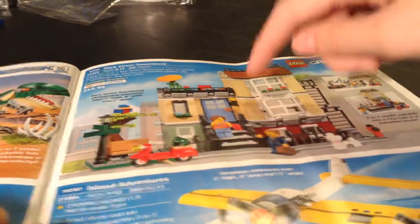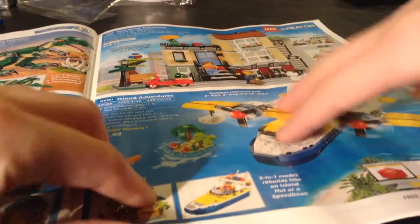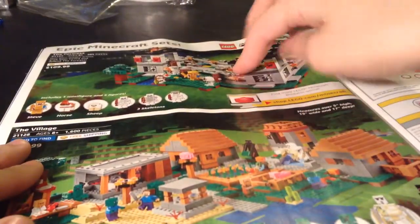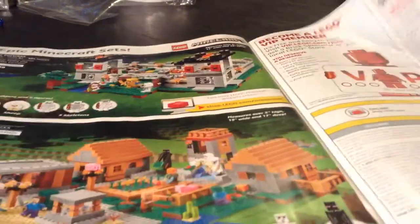Beachside Vacation — that one's alright. Park Street Townhouse — that's a great set; I kind of want it. Island Adventure — that's alright. The Fortress — I have that set. Village — probably not getting since it's 200 bucks.